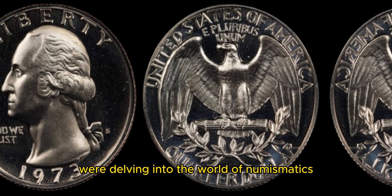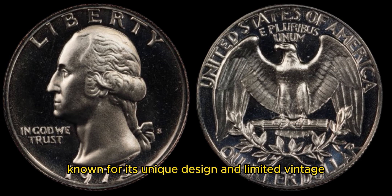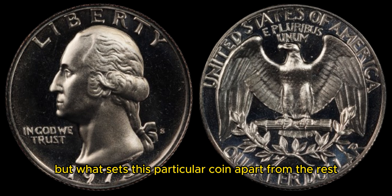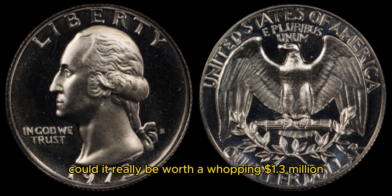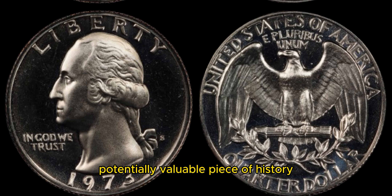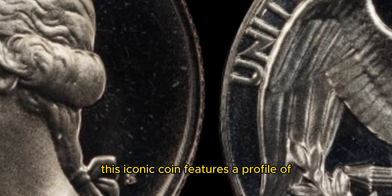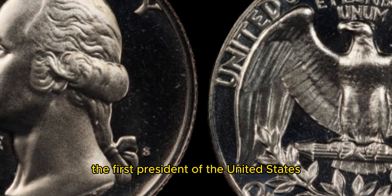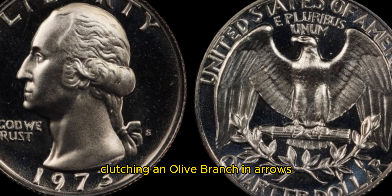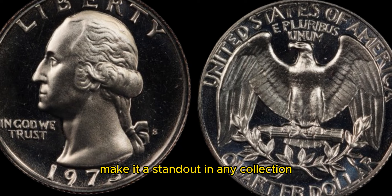We're delving into the world of numismatics, specifically the 1973 Washington quarter dollar coin. Known for its unique design and limited mintage, this coin has sparked the interest of collectors worldwide. But what sets this particular coin apart from the rest? Could it really be worth a whopping 1.3 million dollars? Let's dive in and uncover the fascinating story behind this potentially valuable piece of history. This iconic coin features a profile of the first president of the United States, George Washington, on the obverse side. The reverse side showcases an eagle with outspread wings clutching an olive branch and arrows, symbolizing peace and war. The intricate details and craftsmanship of this coin make it a standout in any collection.